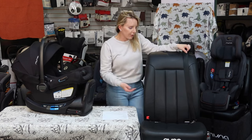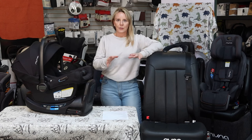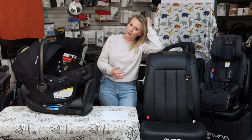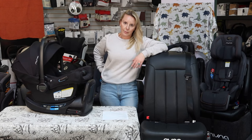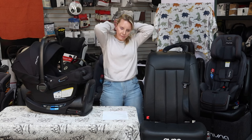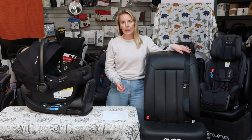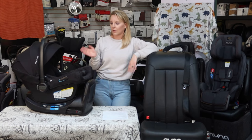We also have lower anchors. Frequently people think: I've got lower anchors and seatbelts, so I'll use both methods because two things are better than one. No. It's really important to read your manual. Almost all car seats are either-or — you either use the lower anchors or the seatbelt. Since 2014, there have been changes: on the side of larger car seats, they mark the weight at which you need to stop using lower anchors and switch over to using the seatbelt instead.